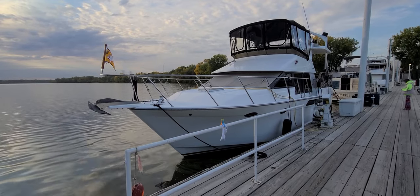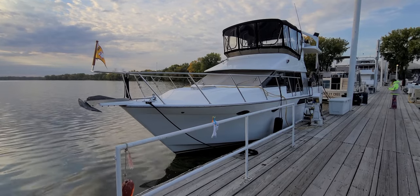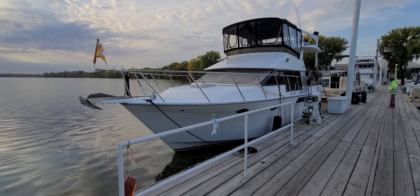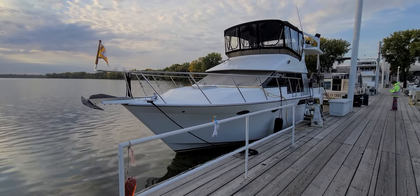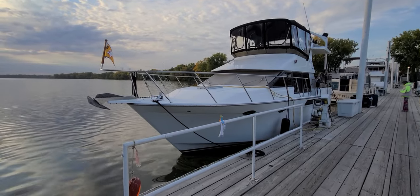Powered by 300 Cummins, beautiful Westerbeke generator, two air and heat units, windlass anchor, dinghy up top, beautiful canvas enclosure — just so many highlight features, along with the build quality that you get with an Ocean. They are an amazing boat. So we're going to start right here on the outside, then we'll work our way inside.